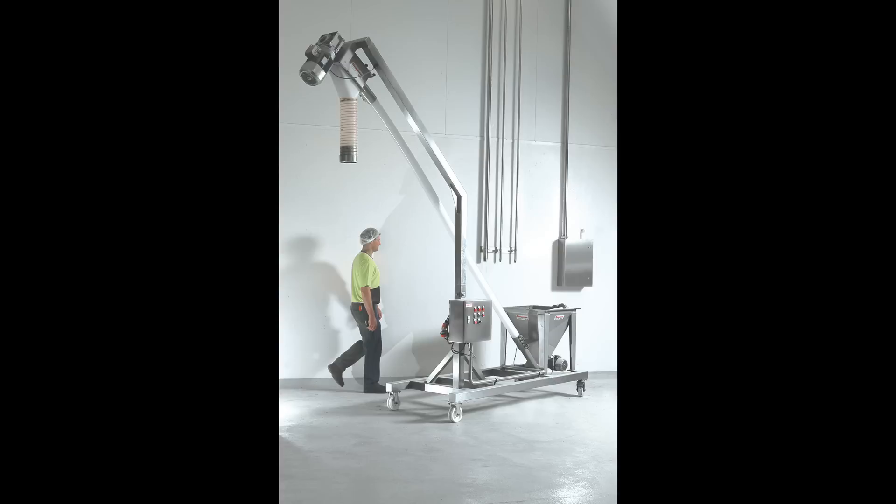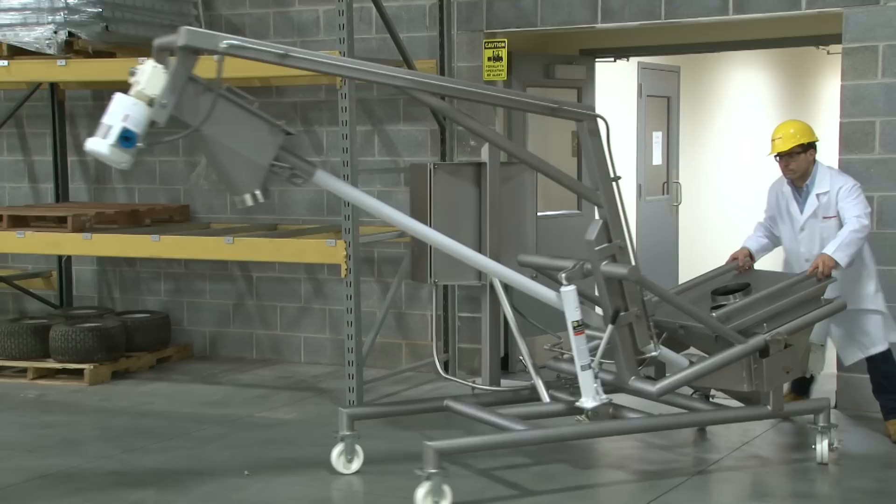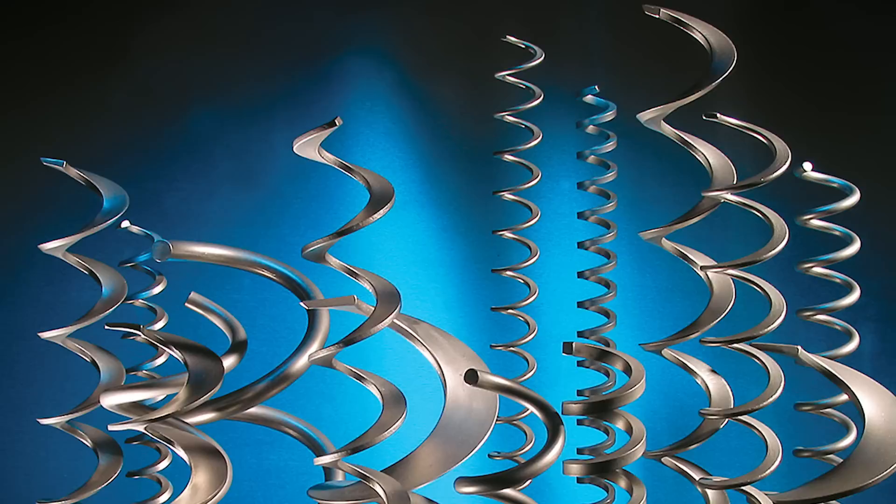All Flexicon flexible screw conveyors are available on caster-mounted frames with conveyor support masts, reducing the need for multiple stationary units. Mobile units with tilt-down portable bases can fit through doorways and tight spaces, and allow tilting of the conveyor to horizontal for fast cleaning and inspection.